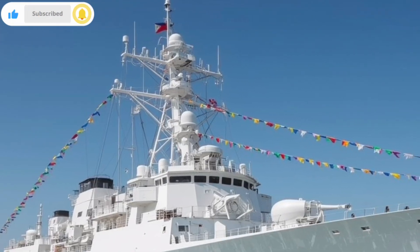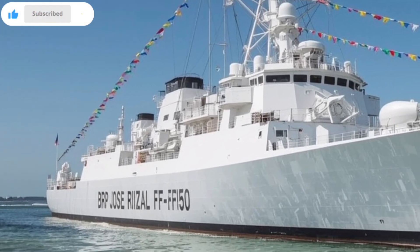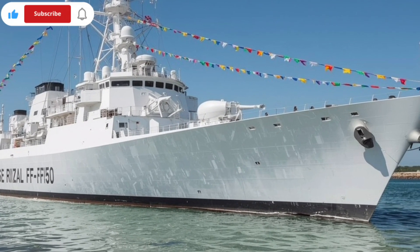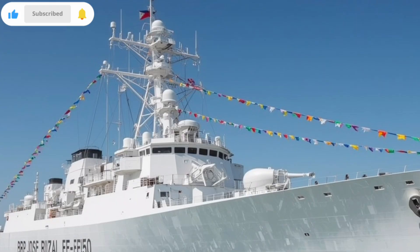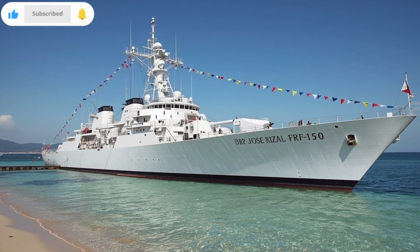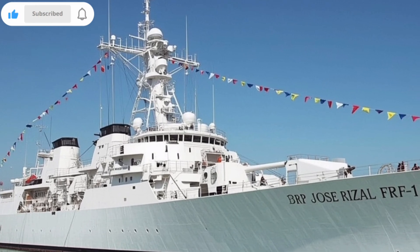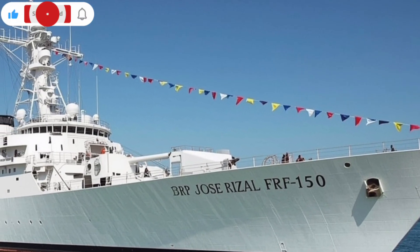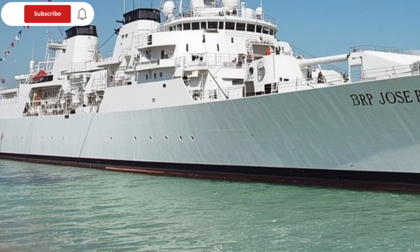Once a submarine is detected, the game of cat and mouse begins. Tracking underwater threats is not just about spotting them once — submarines move, they try to escape, they try to disappear again. That's where the training of the crew and the integration of sensors come in. Onboard computers take the sonar data, combine it with intelligence from helicopters, drones, and even satellites, and create a picture of where the submarine might be heading. If the BRP Jose Rizal FF-150 confirms that a submarine is hostile, she doesn't hesitate. Her torpedo launchers come into play — precision-guided underwater hunters. Once fired, they travel through the water at high speed, homing in on their target. For a submarine commander who thought he was safe, hearing the sound of an incoming torpedo is the ultimate nightmare.